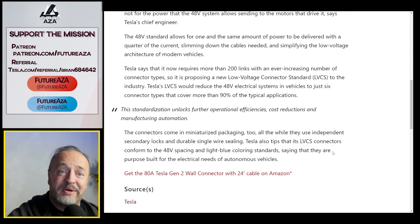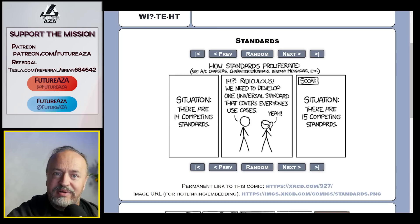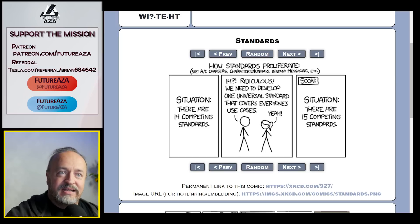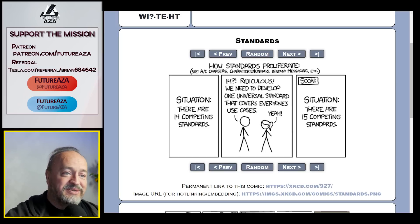This brings to mind the old XKCD comic situation: there are 14 competing standards — 14, that's ridiculous. We need to develop one universal standard that covers everyone's use case. And now there are 15 competing standards. Feels like that could happen with this proposal too.